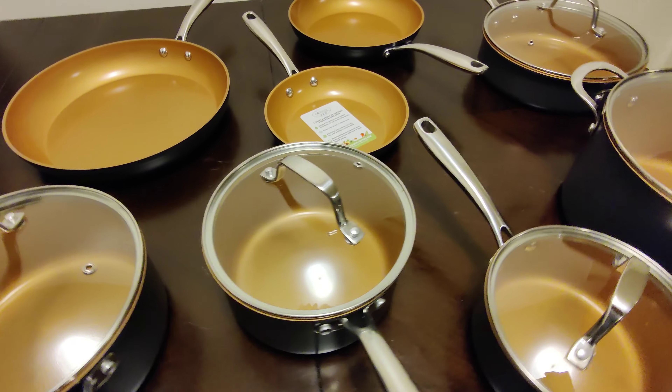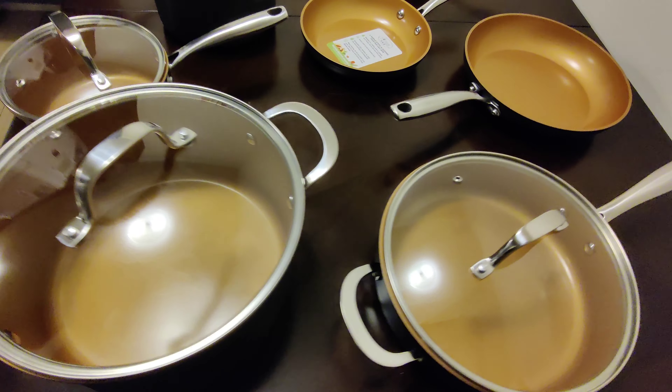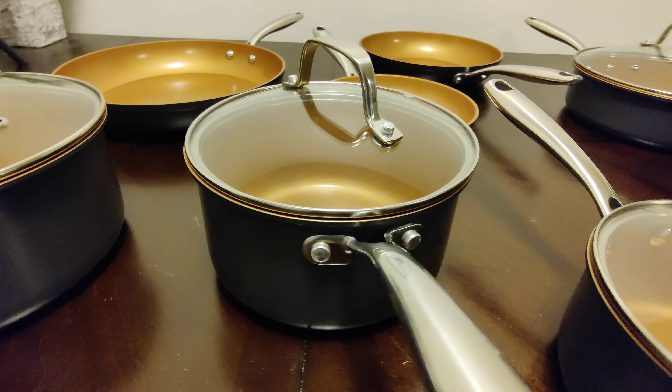This set includes four pans, one pot, one 8-inch skillet, and two frying pans. This Pro series is hard anodized.